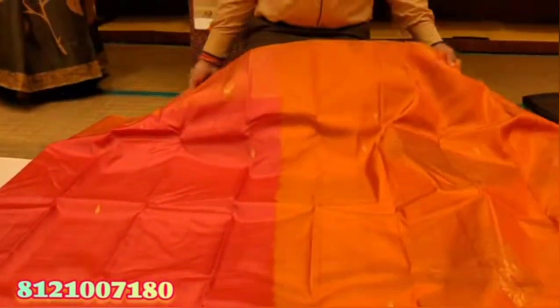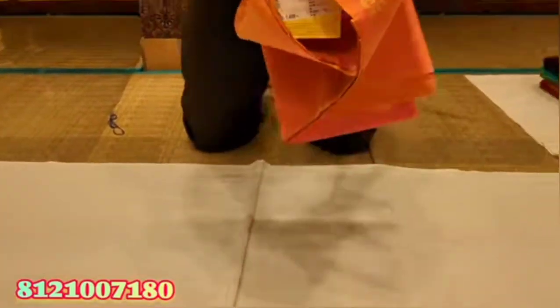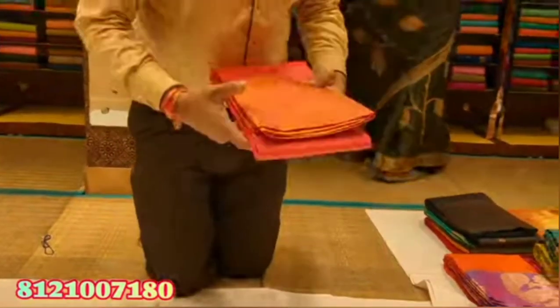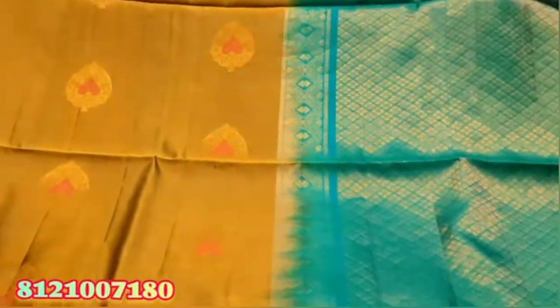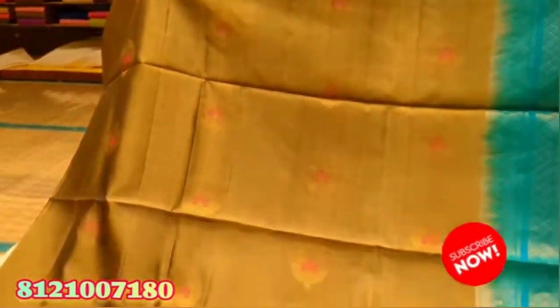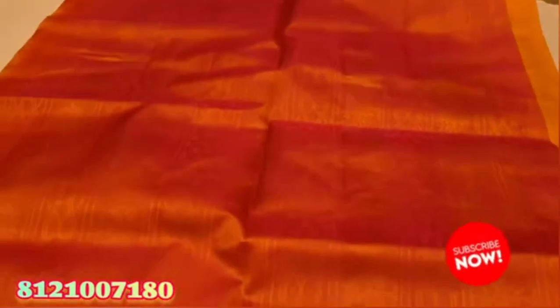This is a soft wool saree. Rs 5,000 in the collection is available. The color combination is also available for Rs 5,000 in the collection.